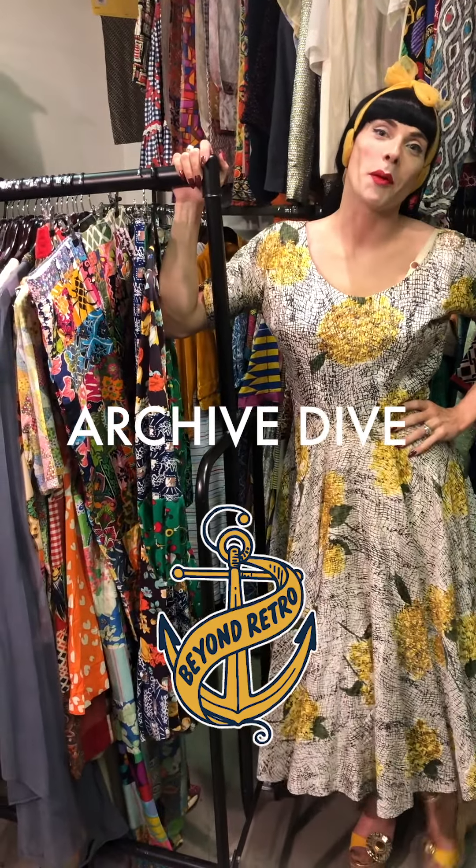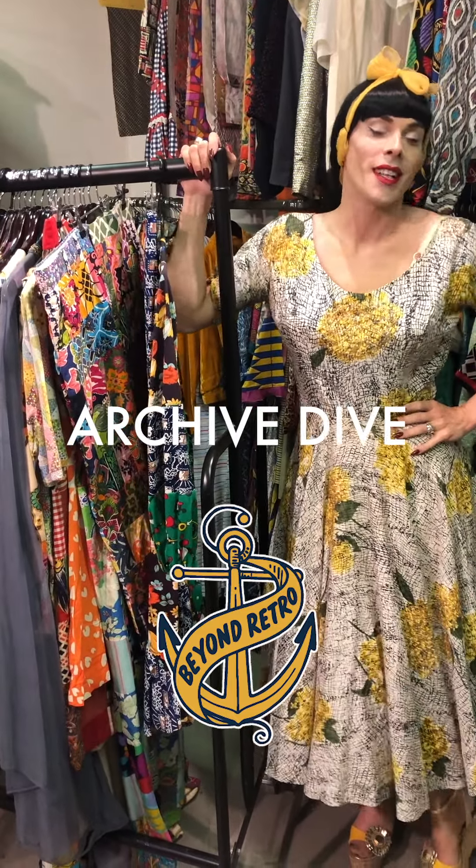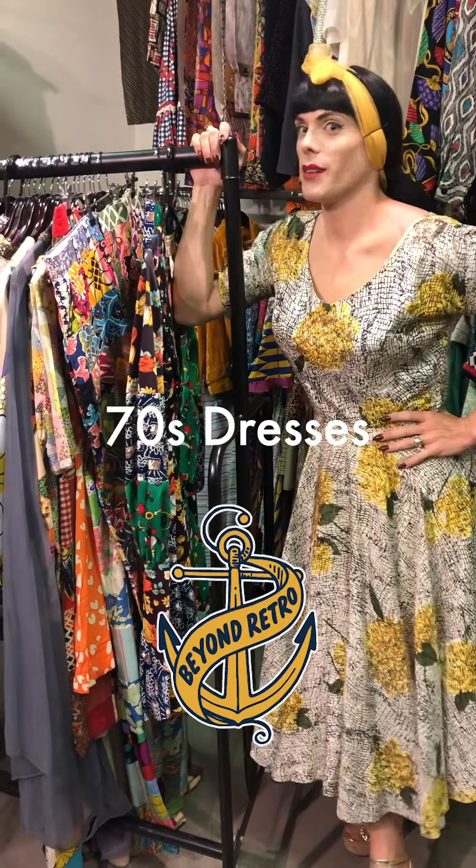Hi, I'm Matty and welcome to an episode of our Archive Dive. This week we're going to talk about the 70s.